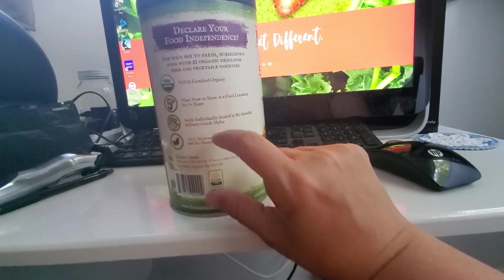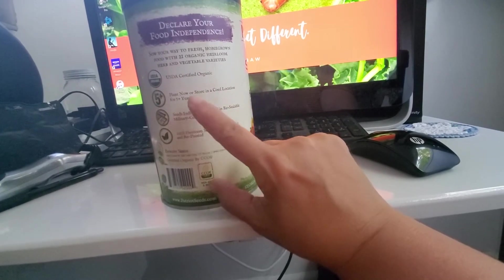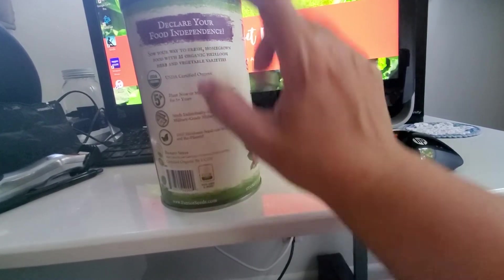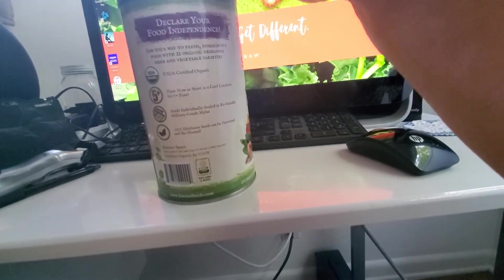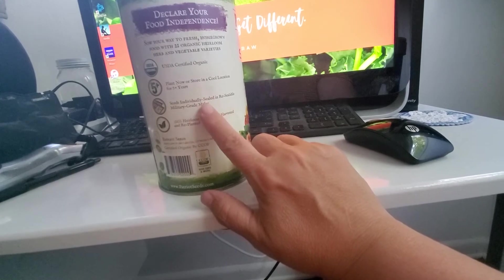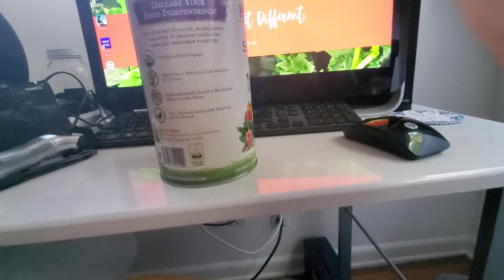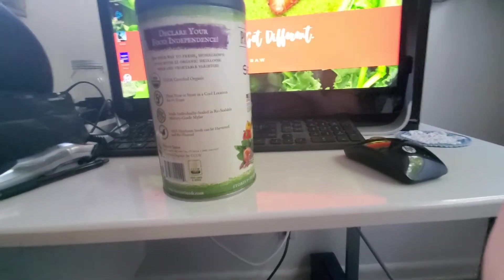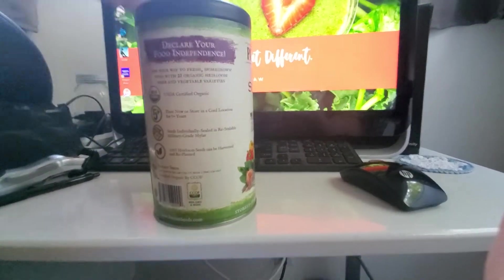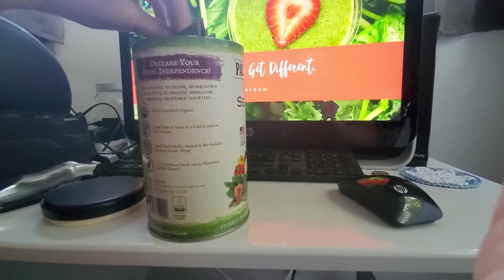Certified Organic. It says they can plant now or store up to five years. And whoever had it must have had it stored because it had some dust on the top. The seeds are individually sealed and I looked inside and most of them are still sealed. 100% heirloom seeds, and can be harvested and replanted. They're in military grade Mylar.